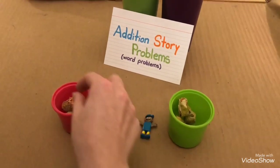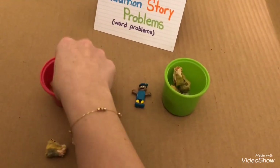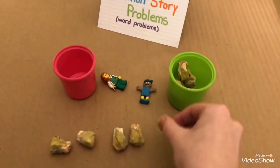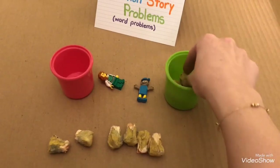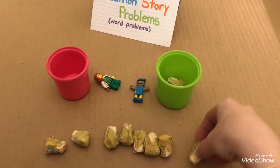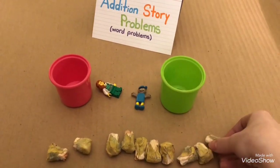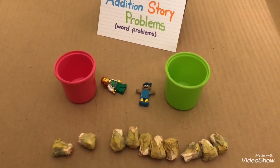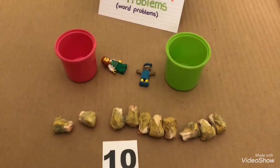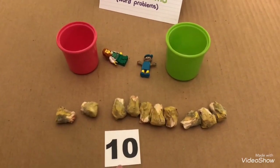Please count with me. One, two, three, four, five, six, seven, eight, nine, ten. How many flowers are in all? There are ten flowers in all. Five and five makes ten.